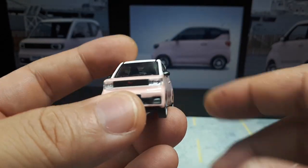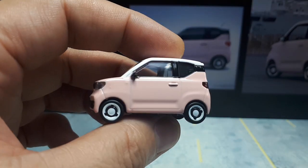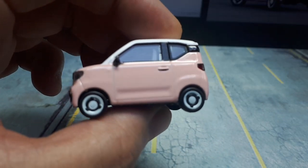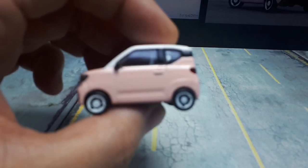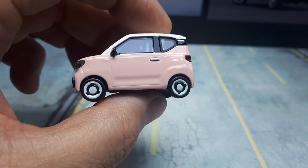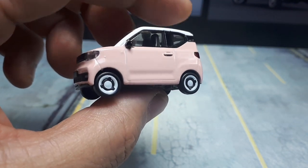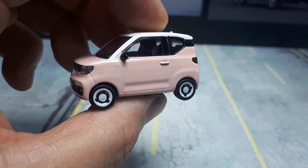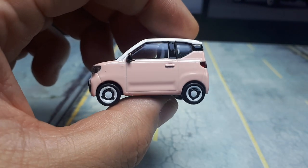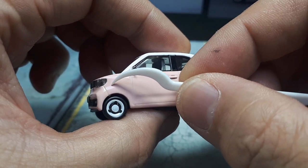This is called the Macaron version, released in April 2021 — a slightly higher-end version with more standard features. The wheels are two-tone. It came in avocado green, pink, and yellow. It also has redesigned LED lights and a reversing camera. Alright, that's enough about the Mini EV statistically — let's look at the model now.